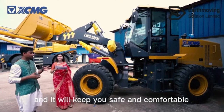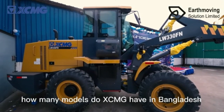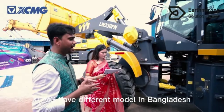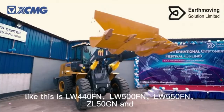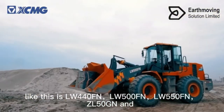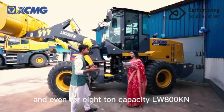This machine has a very smart system that will keep you safe and comfortable no matter what the working conditions are. XCMG has different models available in Bangladesh, from the smallest to the largest capacity: LW330FN, LW440FN, LW500FN, LW550FN, ZL50GN, and even the 8-ton capacity LW800KN.